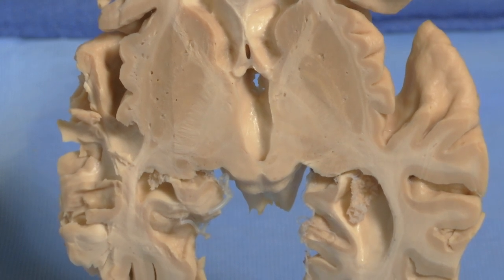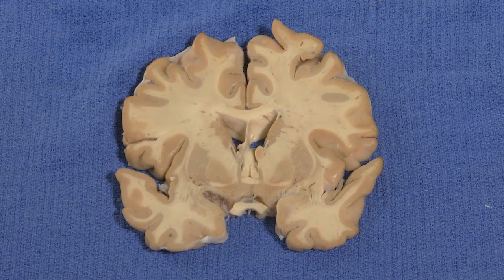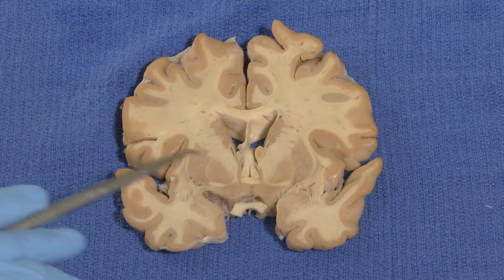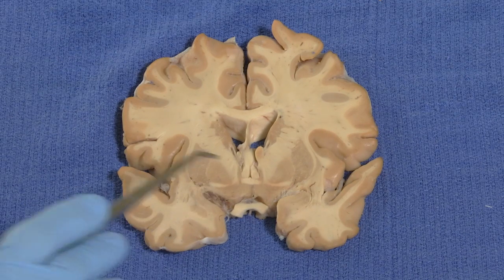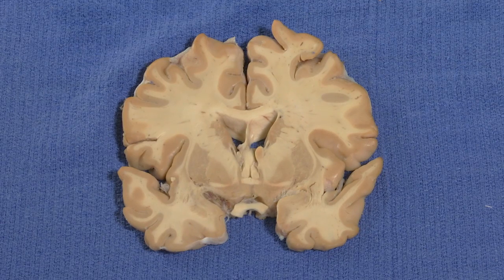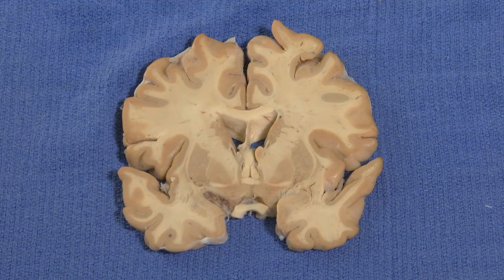Now let's talk about some of the functions of the hypothalamus and some of its connections. We're going to look at three coronal sections. The first, most anterior, shows the optic chiasm with the area right above it and below the anterior commissure — sometimes called the preoptic area. There are axons from the optic nerve that don't go back to the lateral geniculate but instead go to the suprachiasmatic nucleus, above the chiasm. This is important in setting your circadian rhythms — your rhythmic activity of day and night is controlled by light input into this region.